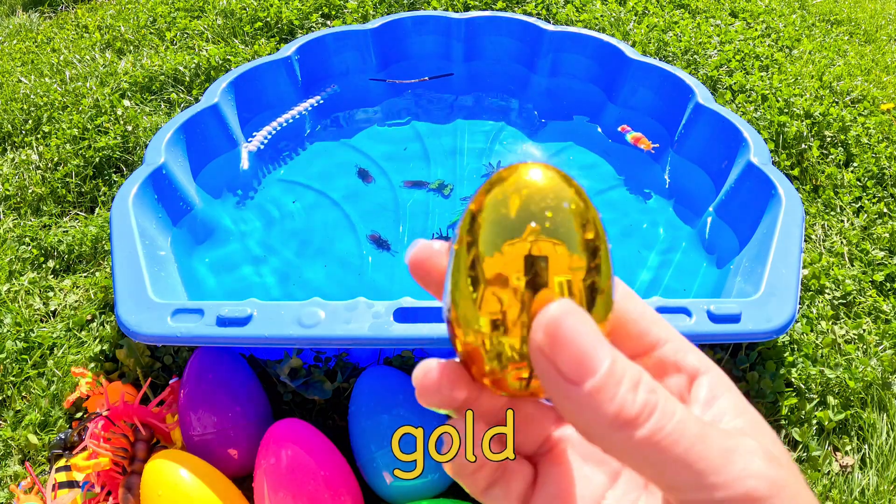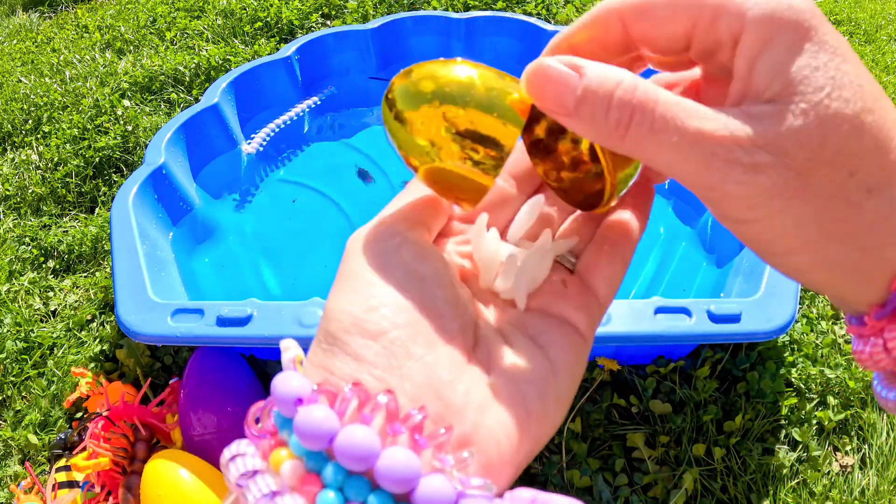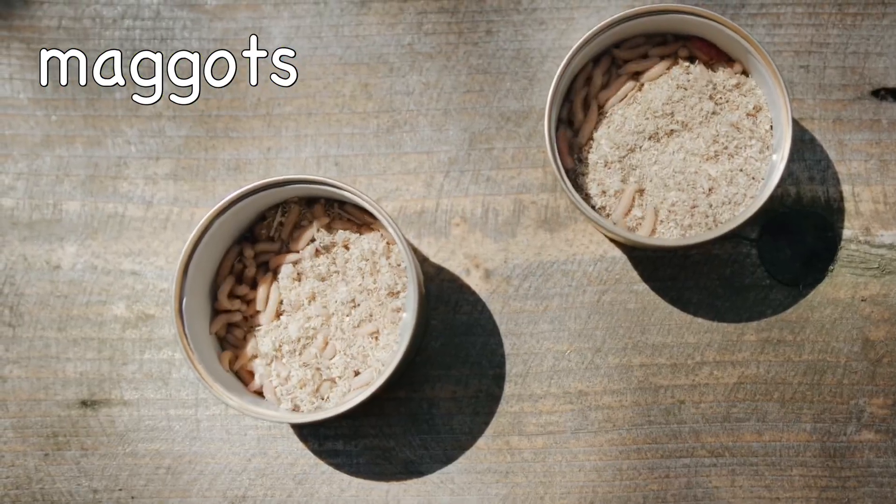What could be in this golden egg? Oh, they're maggots! Maggots!